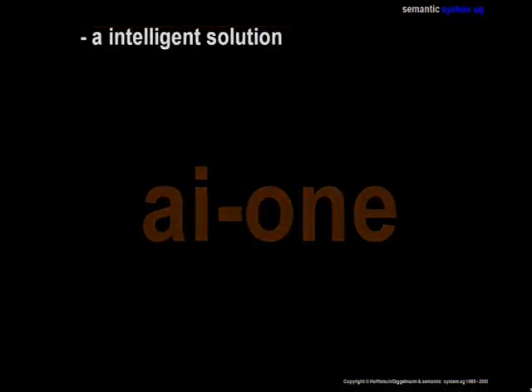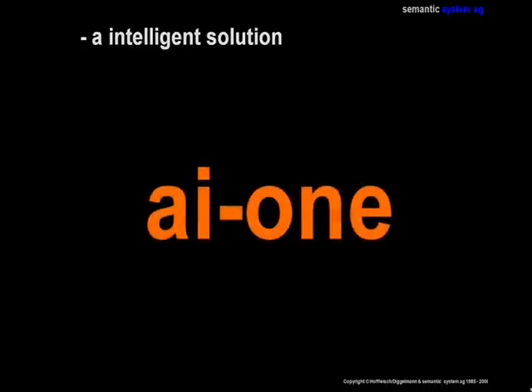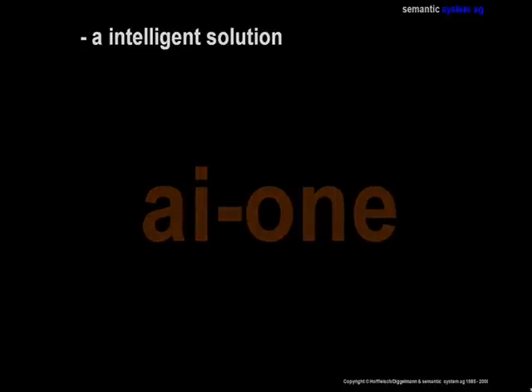AI-1 is the new concept and API where intelligence in computing can be built on. We thank you for your attention and hope that we have raised your interest. For further information please visit semanticsystem.com. Thank you.